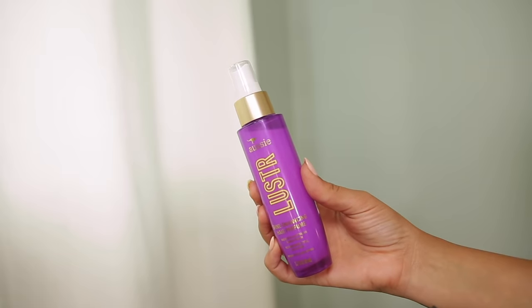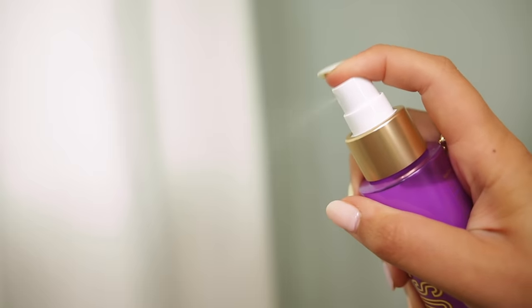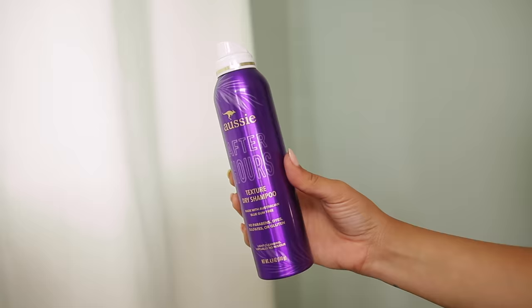The other two products are styling products and I've been loving these for extending the time between wash days. We have the Luster Shine Enhancing Hair Perfume and also the After Hours Texture Dry Shampoo. I'm going to go in with the dry shampoo first. I haven't washed my hair in several days, but honestly it's really good on clean hair too — it gives you nice body, volume, and texture, especially if you have fine hair. It does a great job at cleansing and gets rid of that dirty, oily, sweaty look.